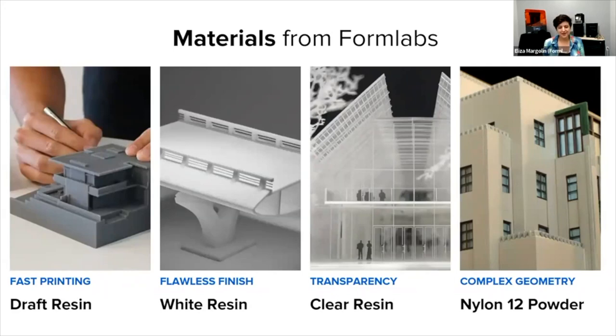What you're really looking for is not which printer you want, but what materials you want, and the size and scale that you want to print at. Here are some of the materials that Formlabs customers are using in the architecture field today. Draft resin prints the fastest, so it's great for concept models. White resin and clear resin are super nice for client presentations — they have a really nice finish. And for complex geometry, the selective laser sintering printer, the Fuse 1, prints in powder. In this model, the large panels are foam board, but the window trim details are all powder.